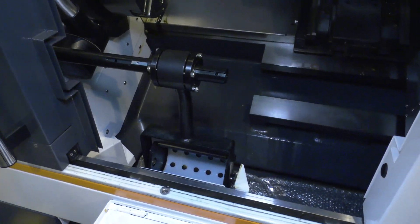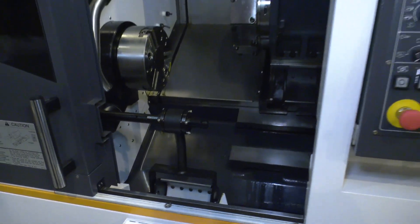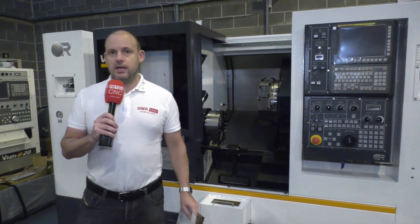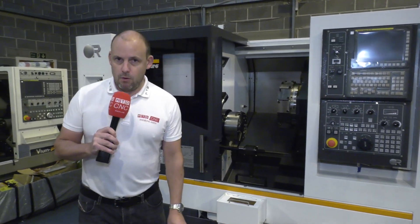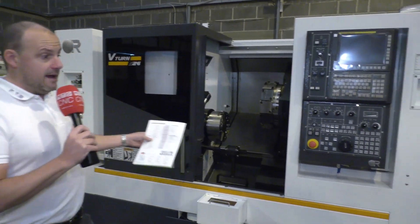Victor CNC here in Rochdale is a wholly owned subsidiary of the Victor CNC group, so you can be guaranteed the support you need when you buy a machine. This machine will obviously come with a warranty, and what's also good about the machines from Victor is that they come with everything that you can see here.